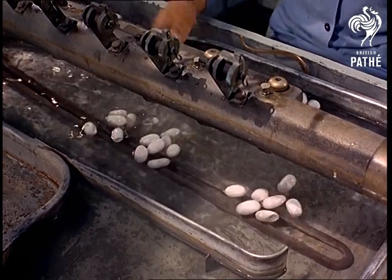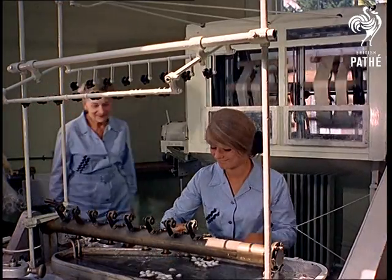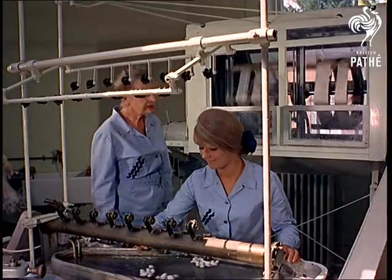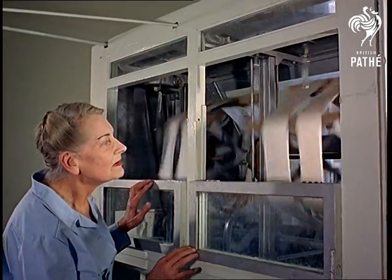Producing silk like this is a centuries-old craft from the East. It was King James the First who introduced silkworms to Britain. He ordered everyone to grow their own mulberry trees by royal command, but it never really caught on until Lullingstone Silk Farm was founded over 30 years ago by Lady Hart Dyke.